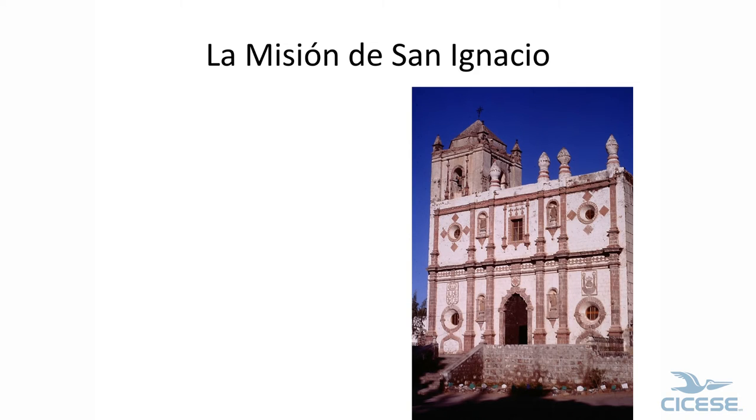This is the church in San Ignacio. We got into San Ignacio at 11 that day and decided, well, San Rosario is only 45 miles away.